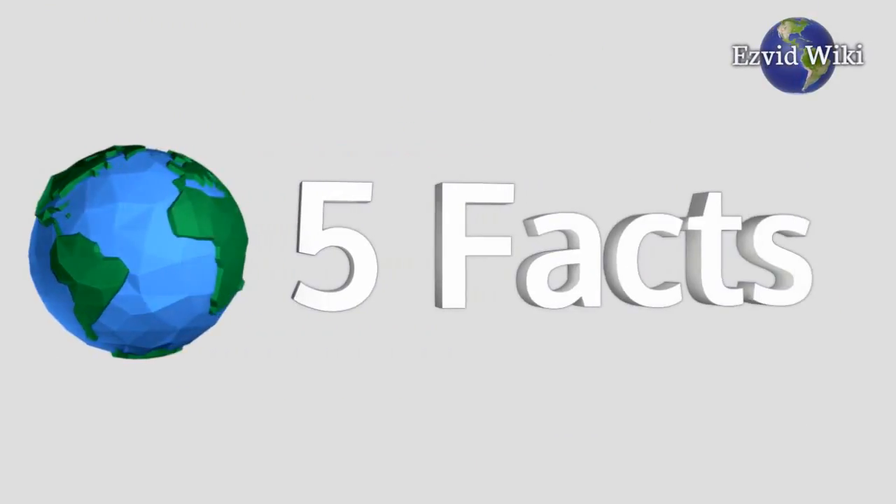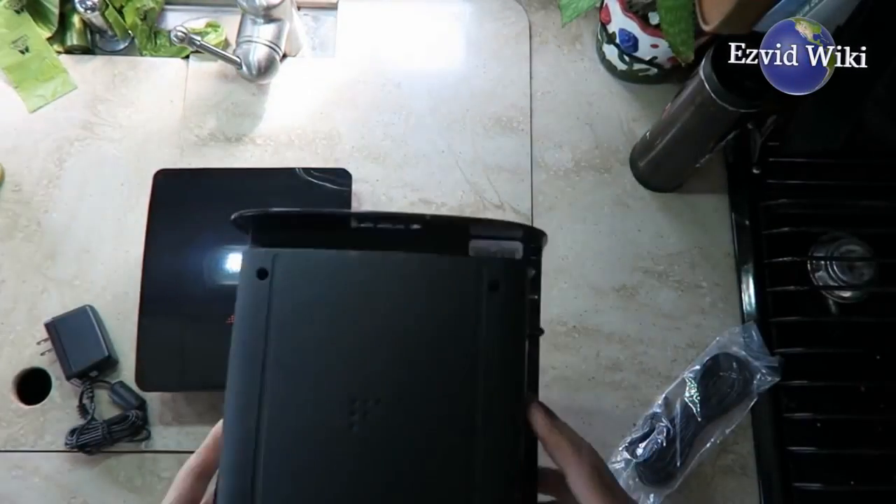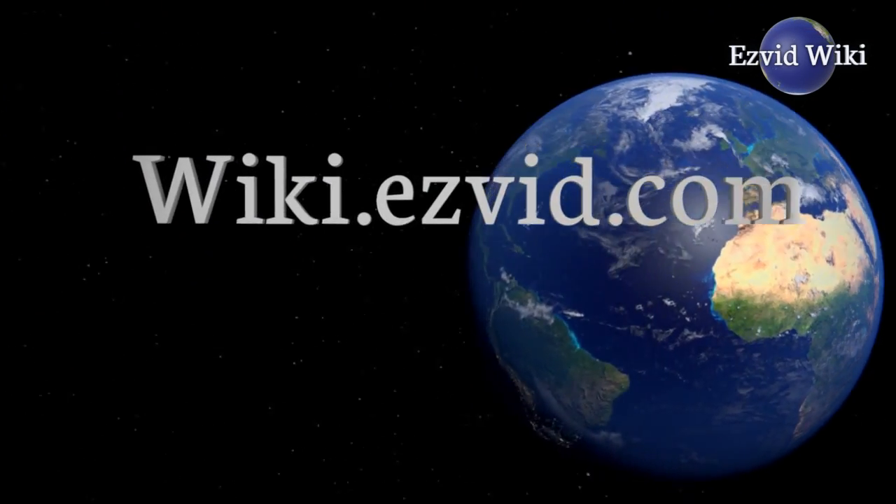These are the 5 facts you need to know about cell phone signal boosters. Brought to you by EasyVidWiki.